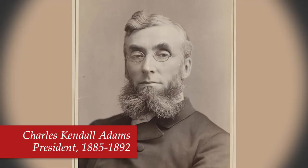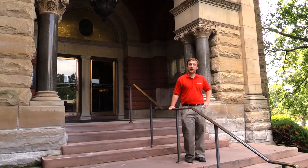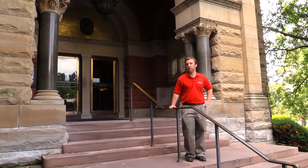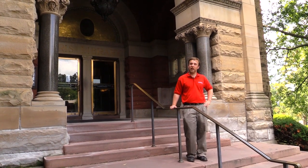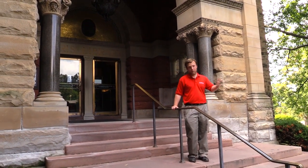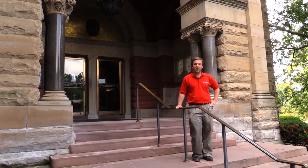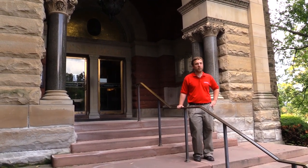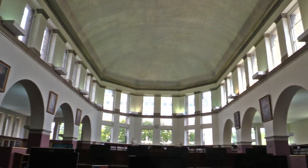Cornell's second president was Charles Kendall Adams, who served from 1885 to 1892. He was President White's successor in many ways, having taken classes from White at the University of Michigan, joining the faculty after White left Michigan, and then coming to Cornell to take over the presidency. During his tenure, the College of Law was created, and Uris Library — the building right here — was built.